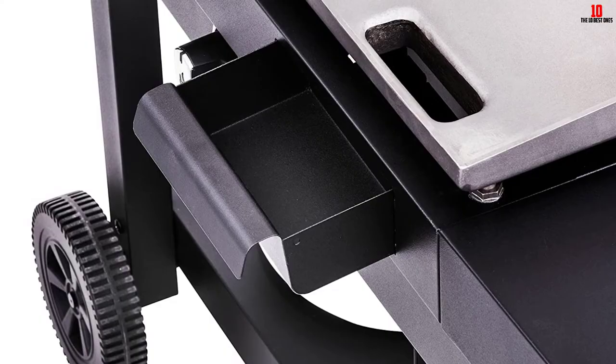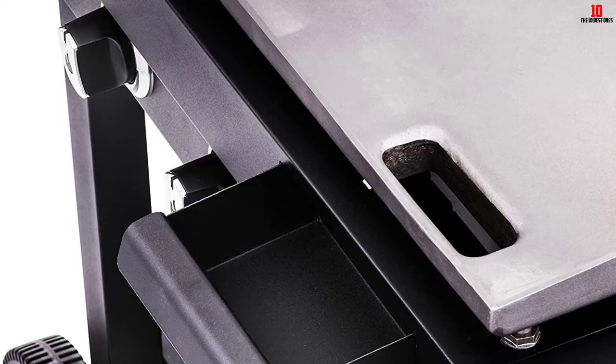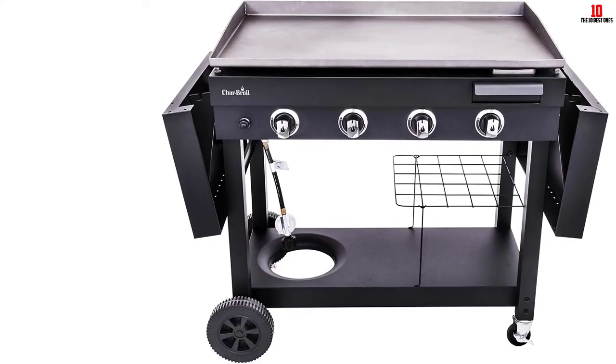In addition, the flat top includes a grease management system that lets you sweep off food remnants and residue with ease. Grease is then collected in a removable grease cup that can be emptied and cleaned.